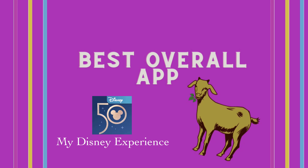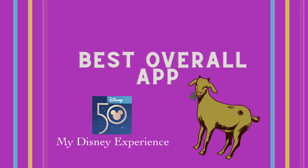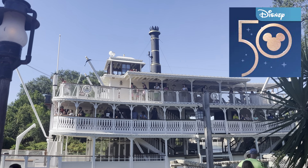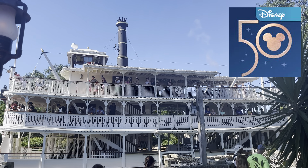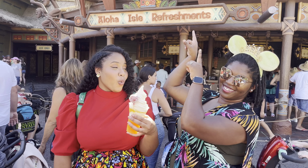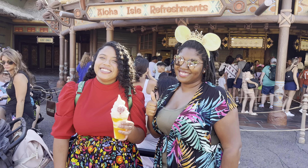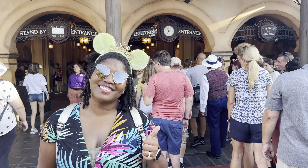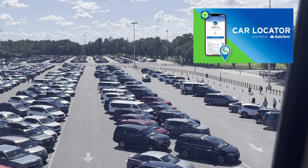Let's start with the best overall app — the GOAT, the greatest of all time — the My Disney Experience app. If you don't download anything else, download this. Need it for photo pass downloads? Yep. Need it for mobile ordering? Yes. Need it for Genie Plus purchases? Definitely. And maybe to locate your car? That's a new feature.